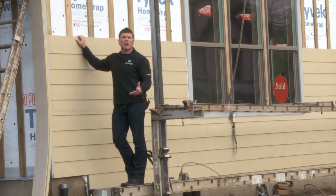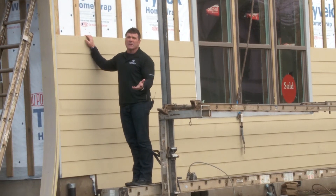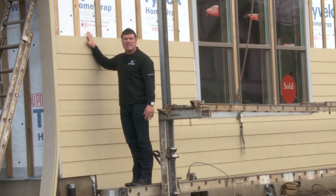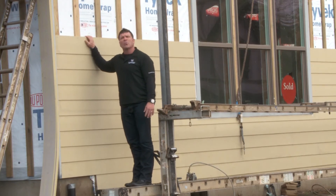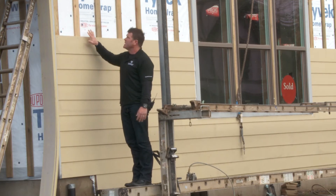Now we're going to talk about a rain screen siding system. We're the only builder in Portland and really the Northwest that goes to this extent. We haven't had a window or door leak in nine years and obviously we live in the rain belt where it rains probably too much. You want to make sure your houses are weather tight.